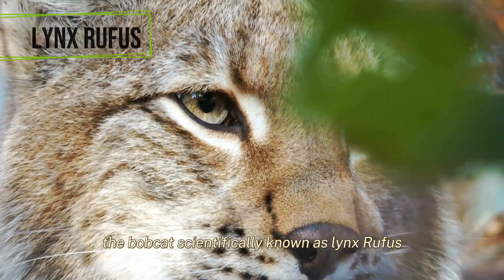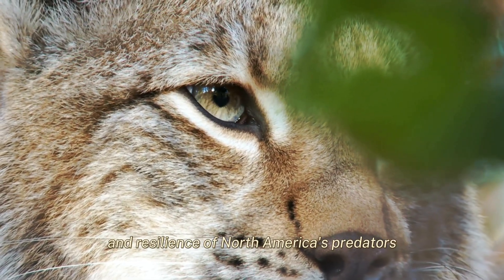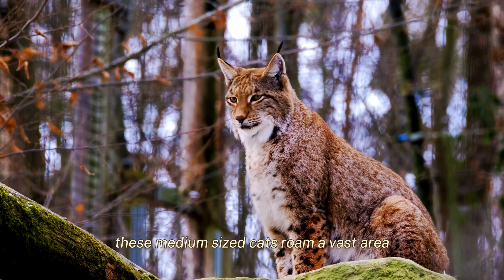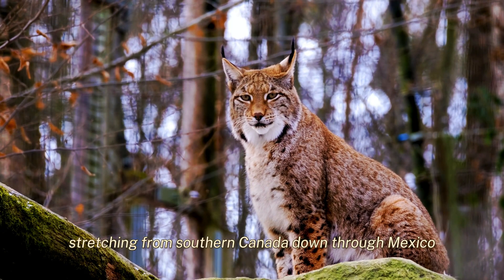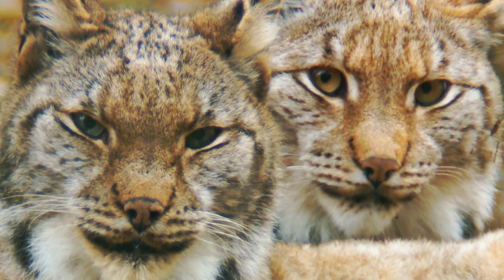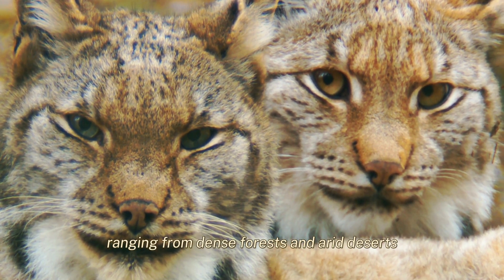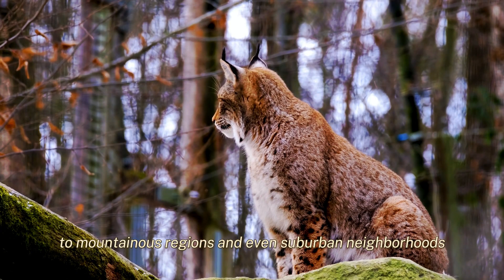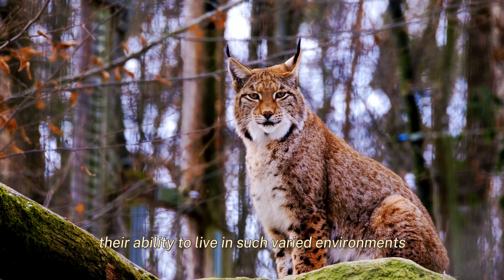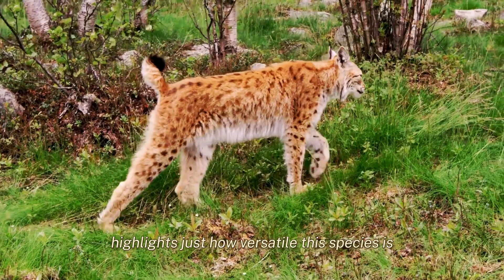The bobcat, scientifically known as Lynx rufus, stands as a living testament to the adaptability and resilience of North America's predators. These medium-sized cats roam a vast area stretching from southern Canada down through Mexico, covering the entire continental United States. A true survivor, the bobcat thrives in diverse habitats, ranging from dense forests and arid deserts to mountainous regions and even suburban neighborhoods. Their ability to live in such varied environments, from the Atlantic to the Pacific, highlights just how versatile this species is.